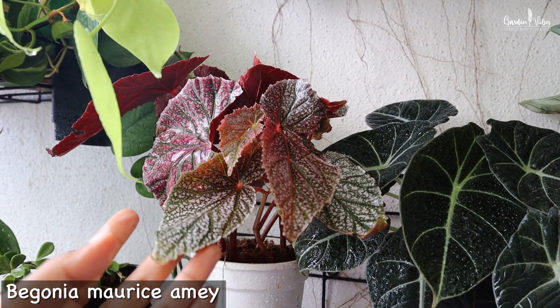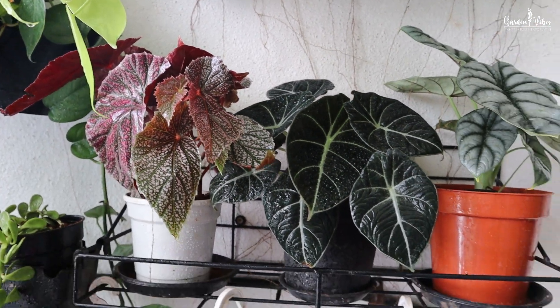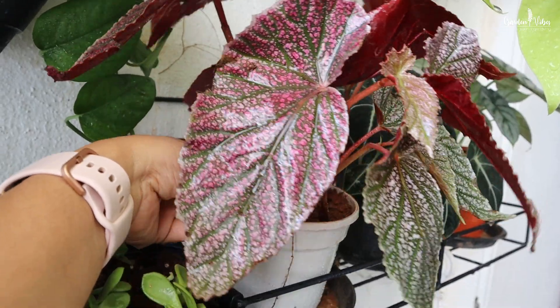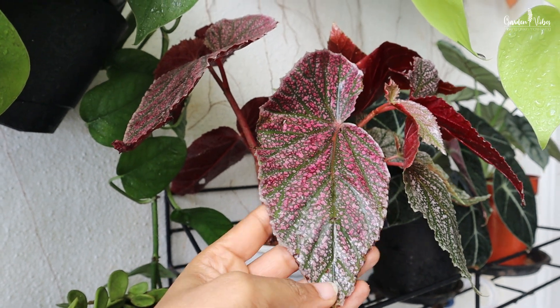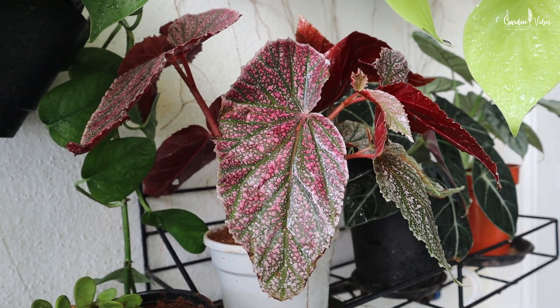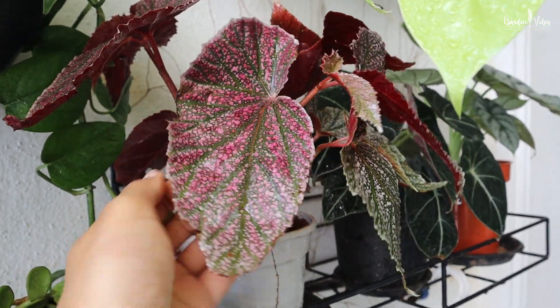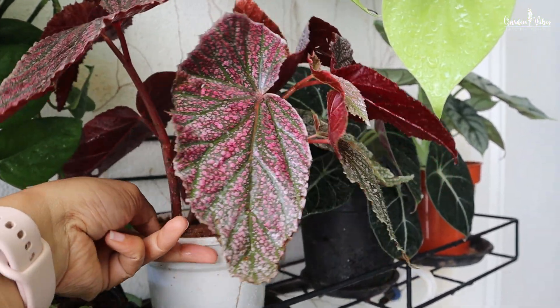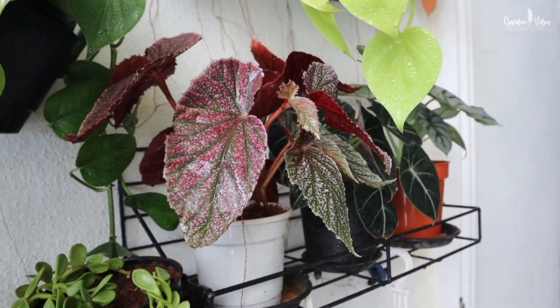Next here is Begonia masoniana. I use this balcony space for growing maximum foliage plants, and for adding some bright color and texture I love growing colorful foliage plants. This plant has dazzling, unique foliage with an eye-catching pattern. From my experience, this variety is quite hardy and not demanding compared to other begonias.